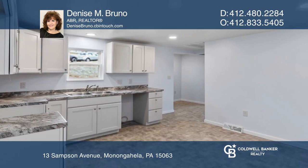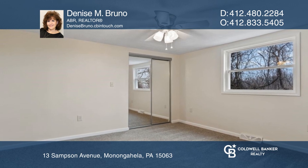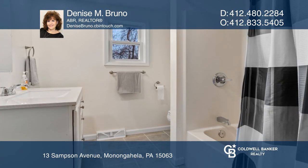Enjoy a kitchen with recessed lighting, a double sink, newer cupboards and counters, and a completely redone bath.